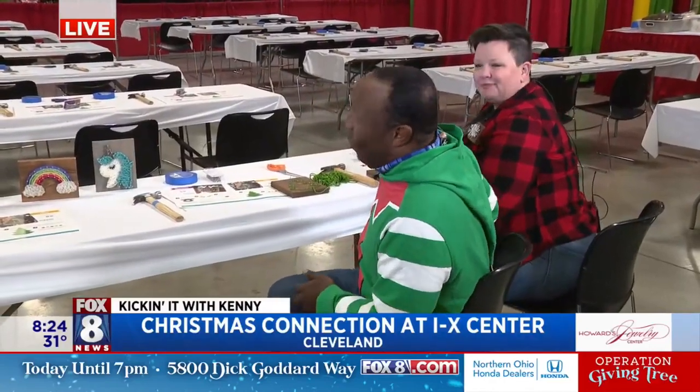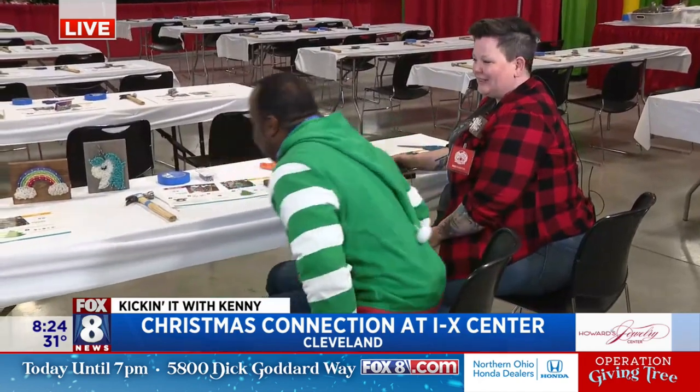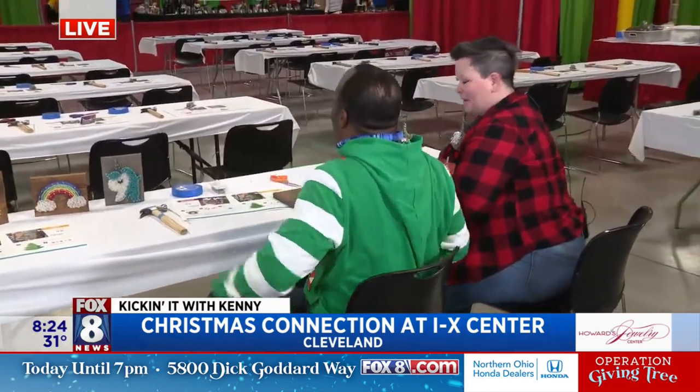I want to thank Shauna for coming out and really helping me out because there are over 500 vendors here, and now I'm working on Christmas presents for Wayne, Christy, and Sissy. This is awesome! Good morning, Shauna. How are you? I'm doing great.